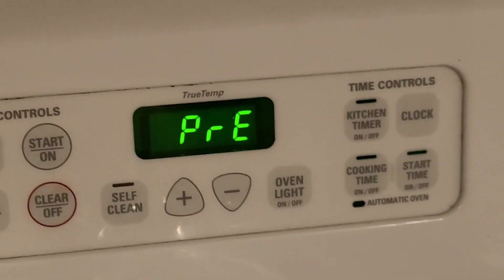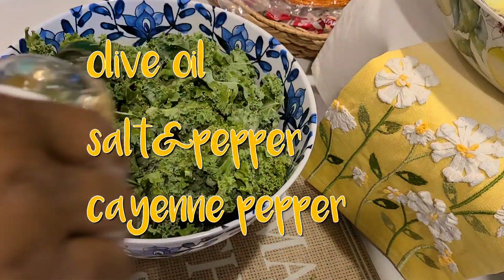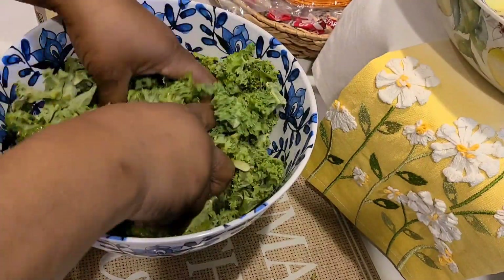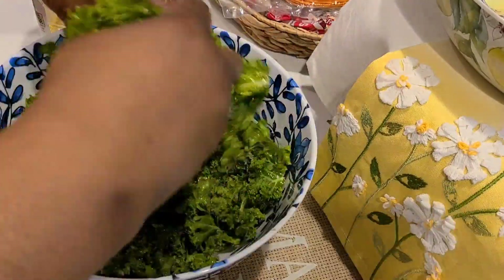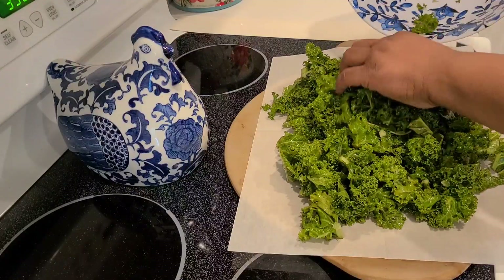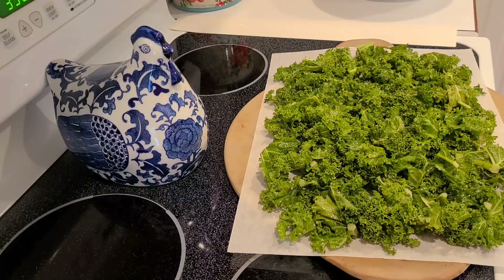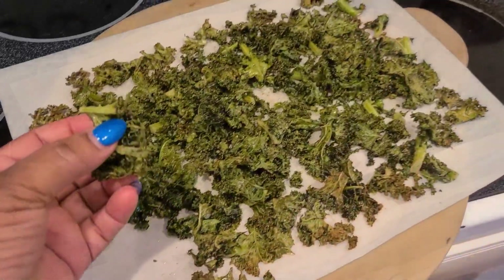Y'all, I'm about to make me some kale chips. Let's do it. I was about to throw down. I'll let these get a little bit more crunchier.